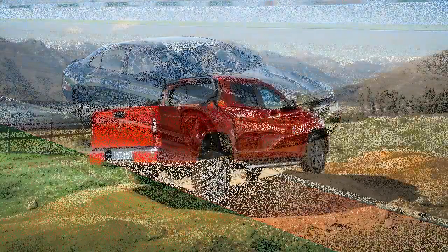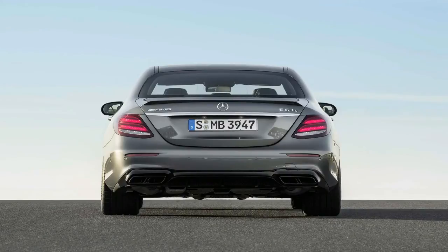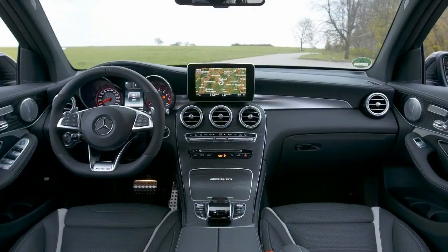Then it feels like the rear end is barely being activated. A couple of provisos here: our road drive was at slow speeds because of draconian 60–70 km/h Chilean open road speed limits, and we tested the X-Class with the low-posture 202 mm ground clearance European suspension that won't be coming to Australia.